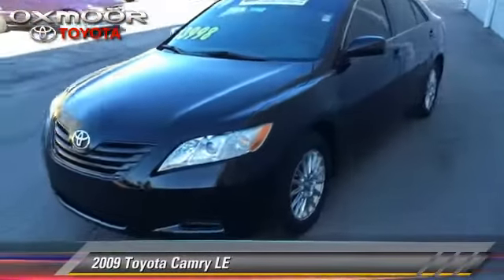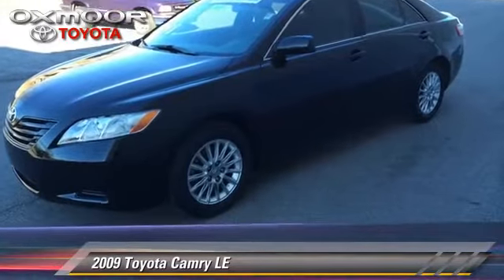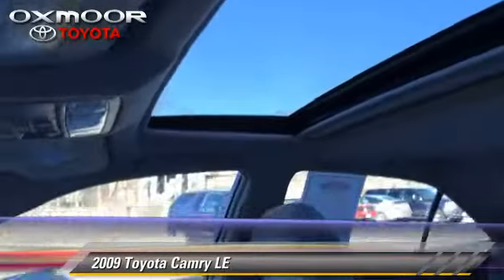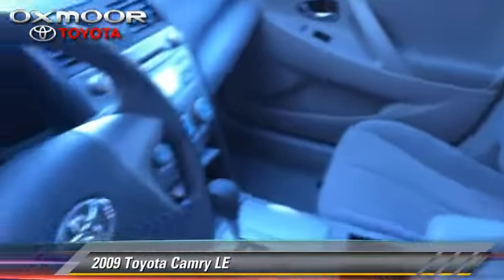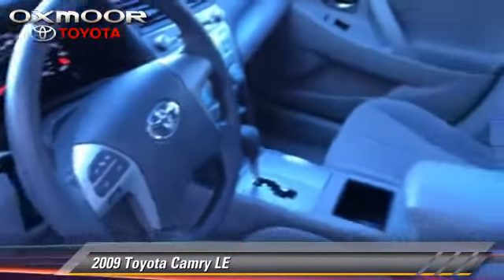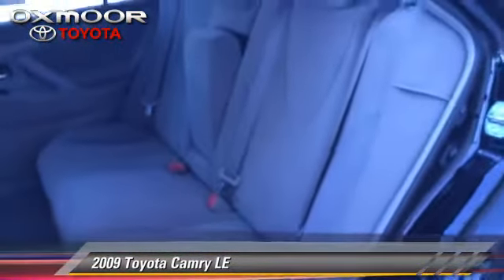The 2009 Toyota Camry LE, with a 5-speed automatic transmission, this vehicle with fewer than 45,000 miles on the odometer, is well equipped. This Toyota features power steering, air conditioning, and four-wheel ABS.